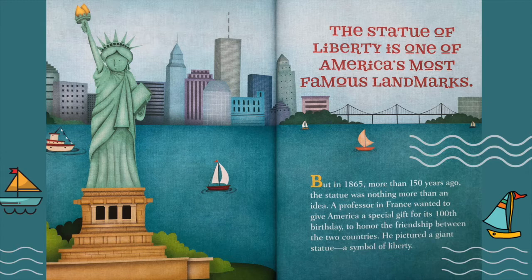A professor in France wanted to give America a special gift for its 100th birthday, to honor the friendship between the two countries. He pictured a giant statue — a symbol of liberty.